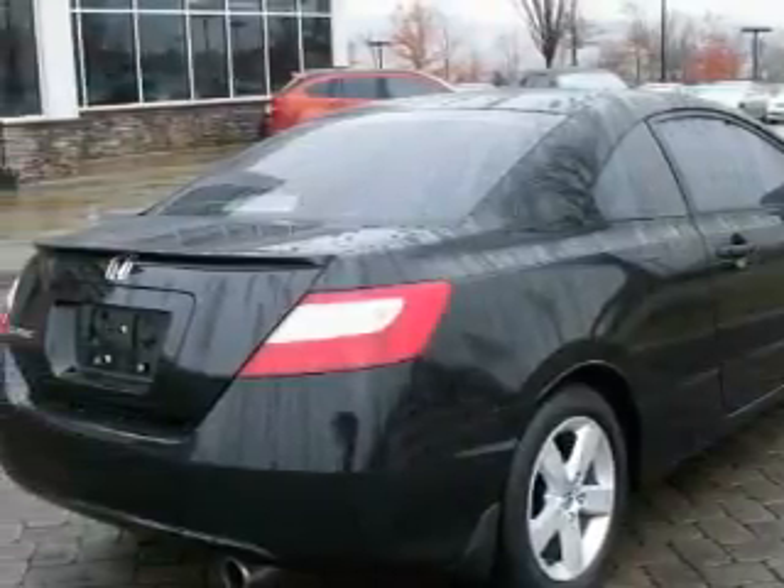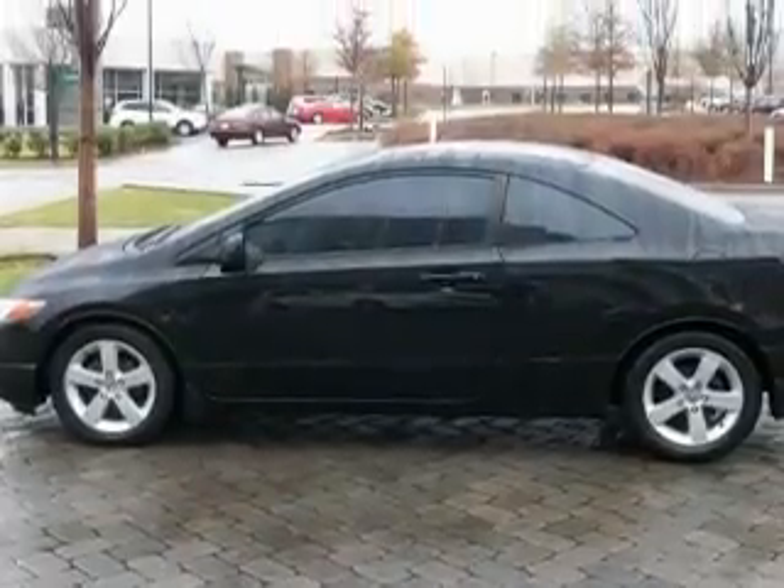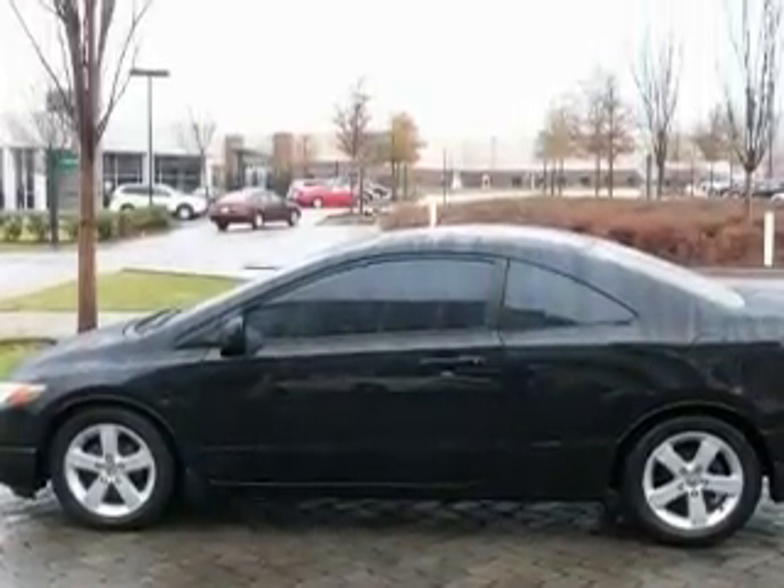This vehicle has just over 52,000 miles. It features a 1.8 liter 4-cylinder engine and a 5-speed automatic transmission.